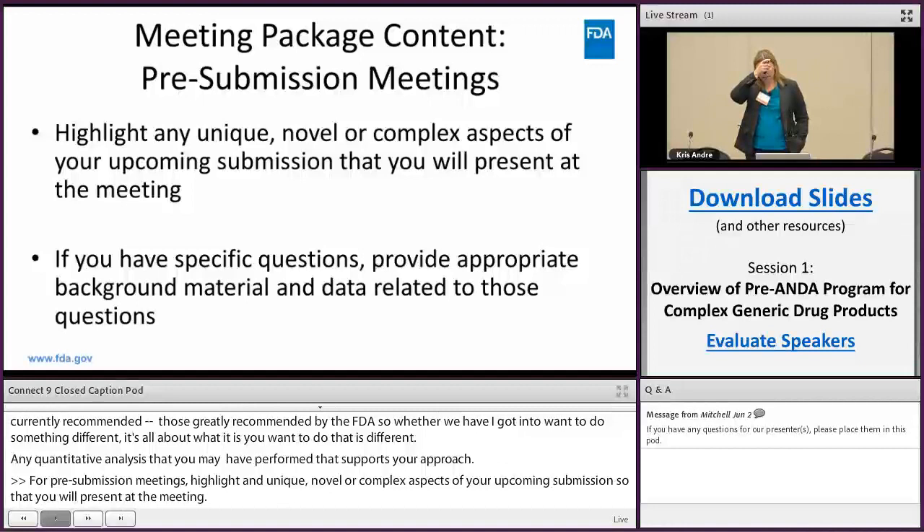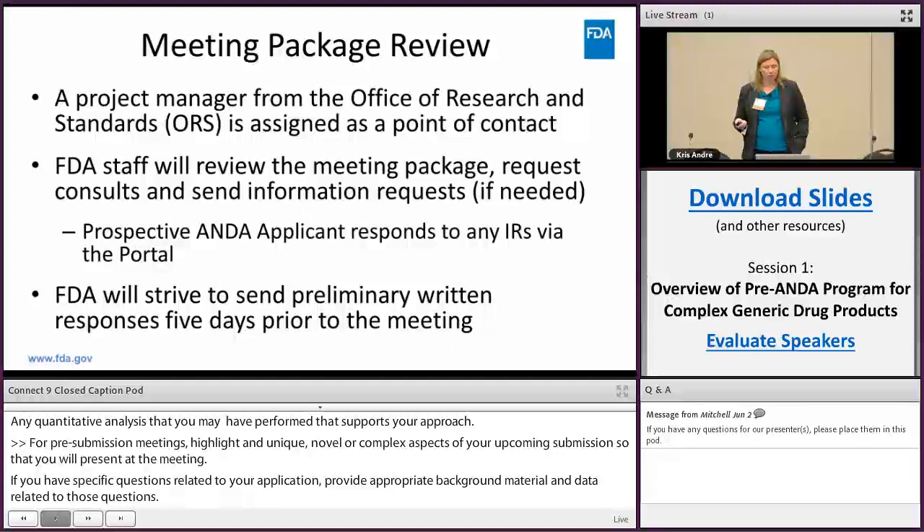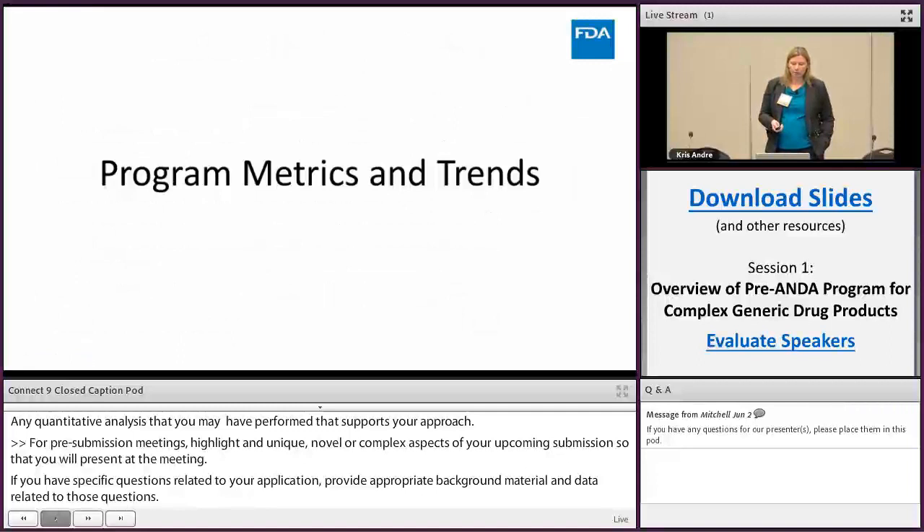The meeting package is reviewed, a product manager from OGD is assigned as a point of contact, and FDA staff review your package, send information requests as needed, and you respond via the portal. We send the preliminary responses five days before the meeting.